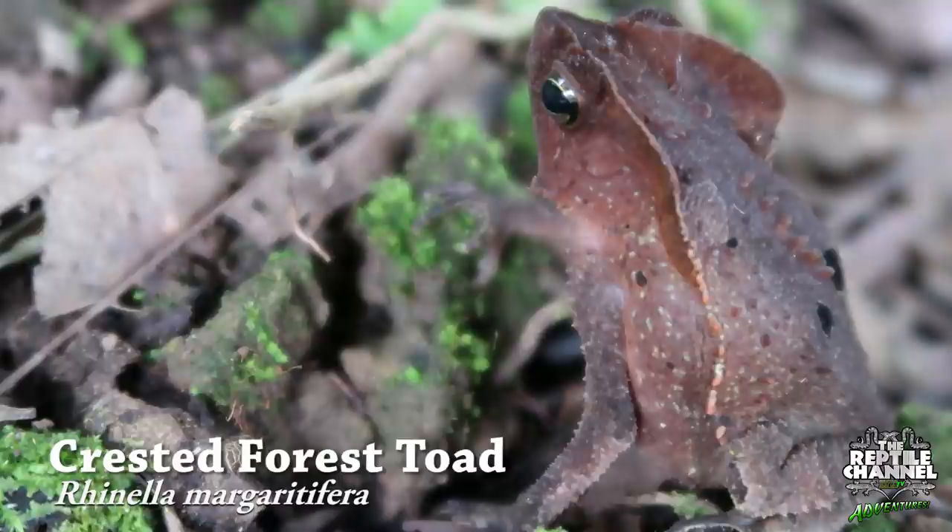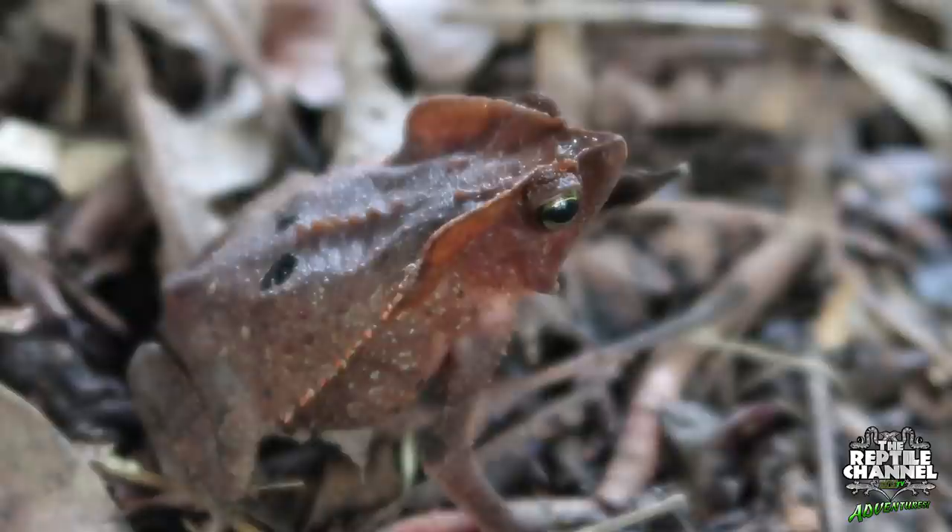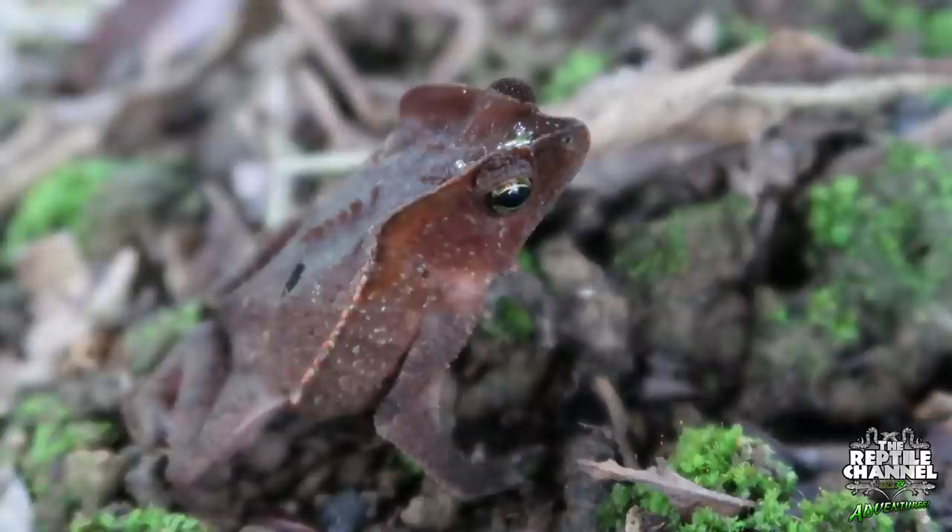The crested forest toad is part of the Margarita Farrah complex. This toad has so much character with elongated crests along its flanks and a row of spines along its back. It is my personal favorite among all the toad species we encountered.